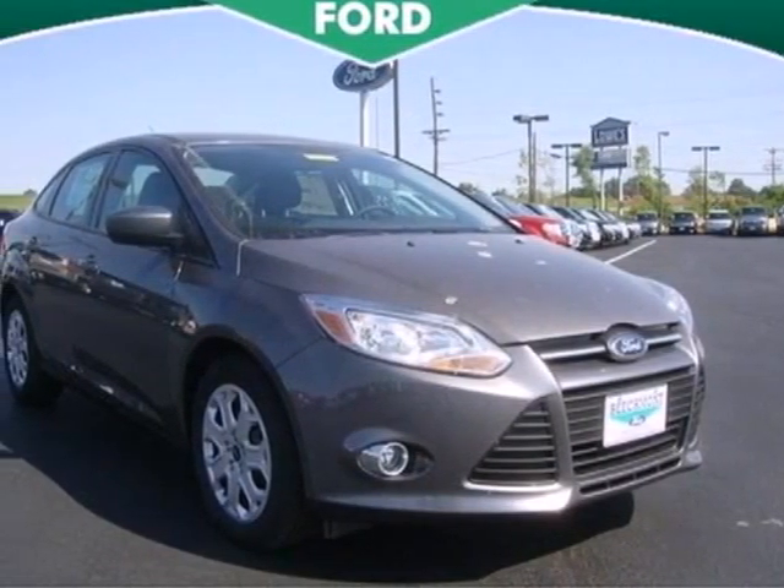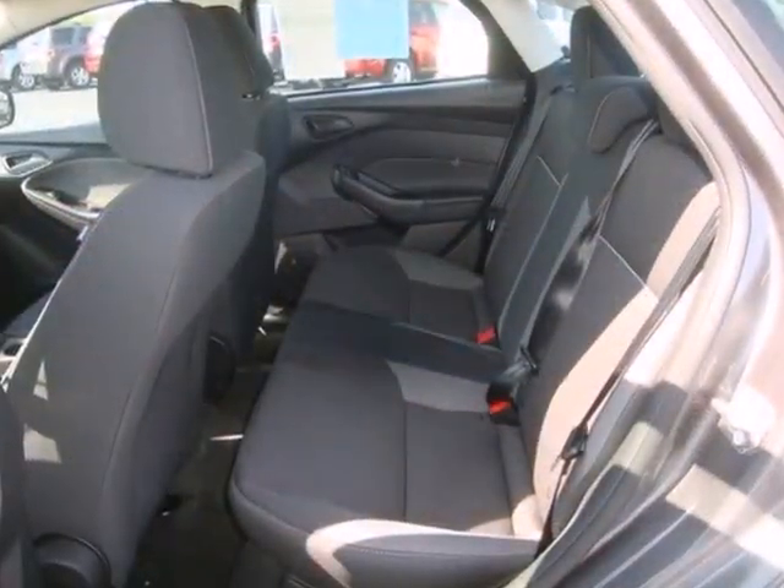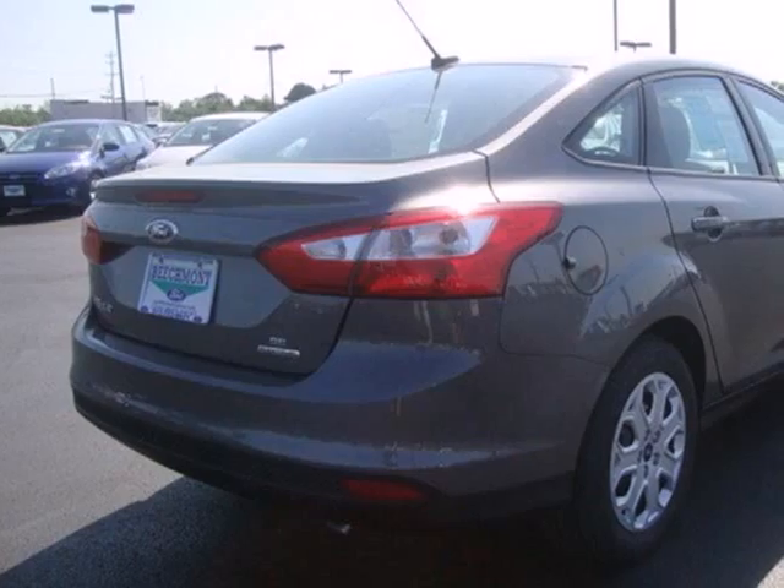It's a 2012 Ford Focus. Get into this car and start utilizing its accommodating features like the variable intermittent wipers, CD player and power windows, locks and mirrors.